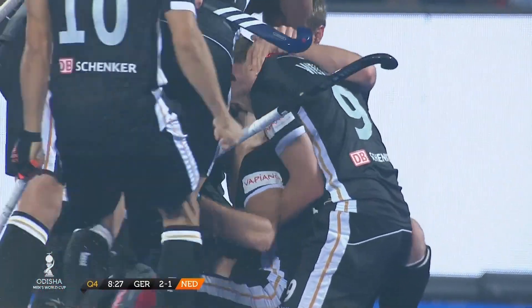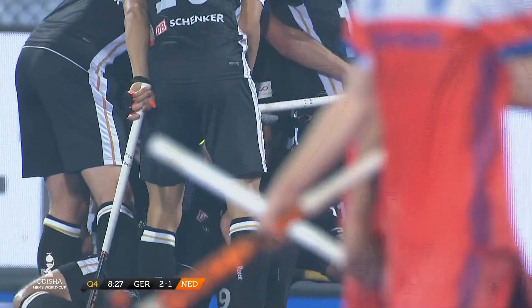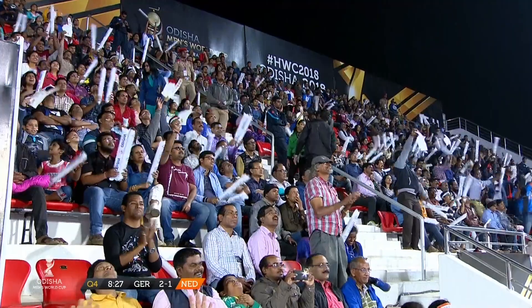And despite being under the cosh for most of the match, Germany have done what Germany seem to always do.